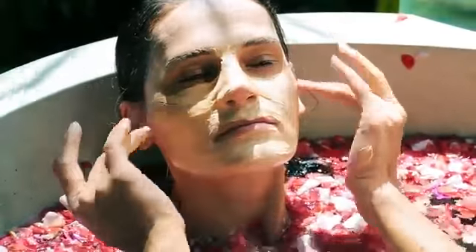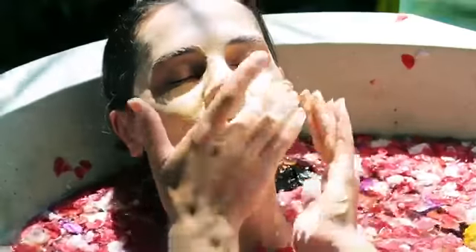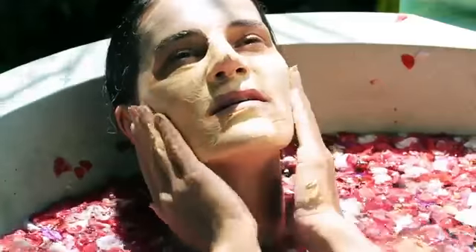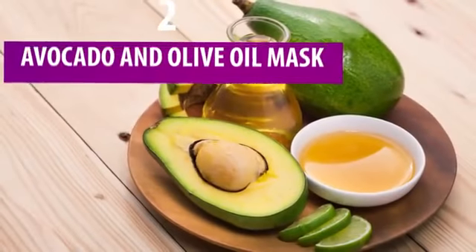This mask works for all skin types. We're halfway through the list — which mask do you already want to try? More yummy skincare recipes are on the way: avocado, blackberries, and apples will soon become your age-fighting troops.